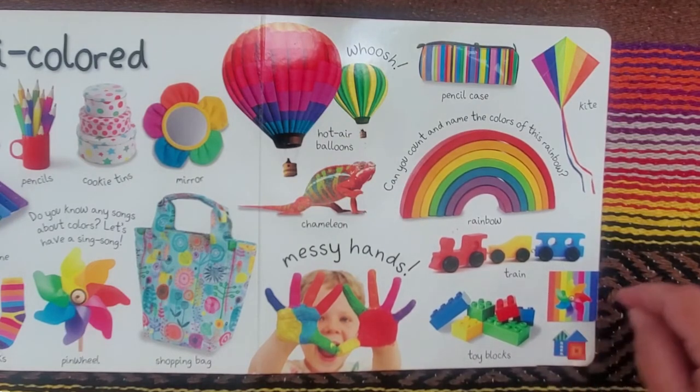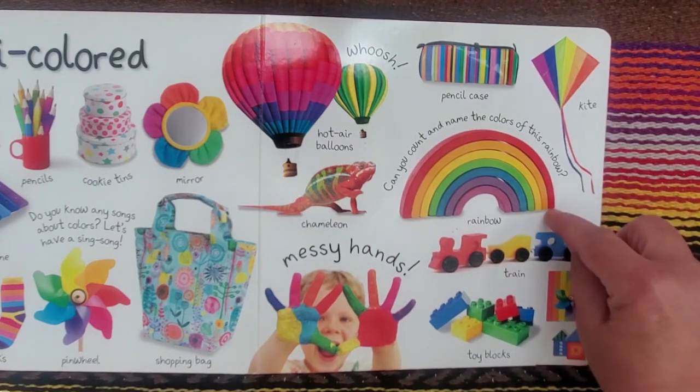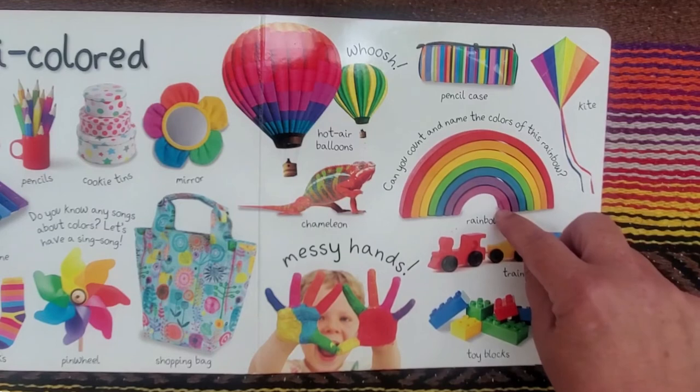Sure we can. Red, orange, yellow, green, blue, purple, pink. And that's 1, 2, 3, 4, 5, 6, 7.